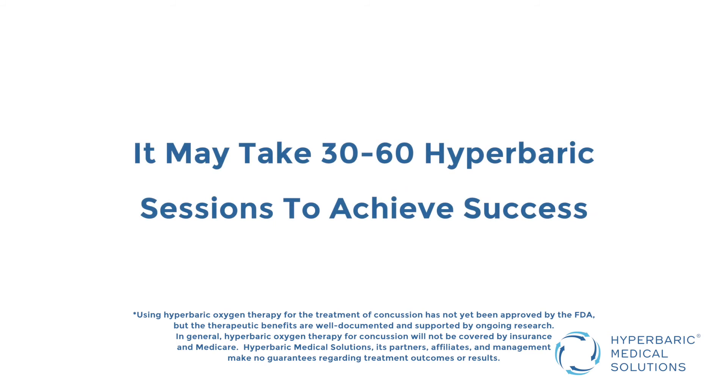It might take 30, 40, 50, or 60 hyperbaric sessions, and we're monitoring throughout and having them advance back to where they need to be.